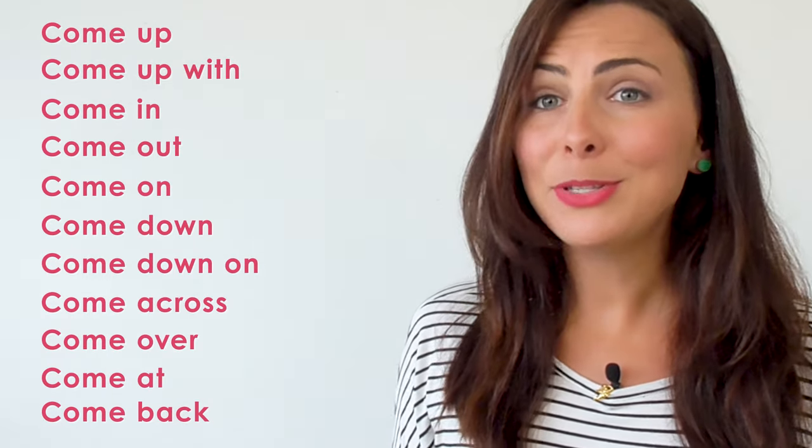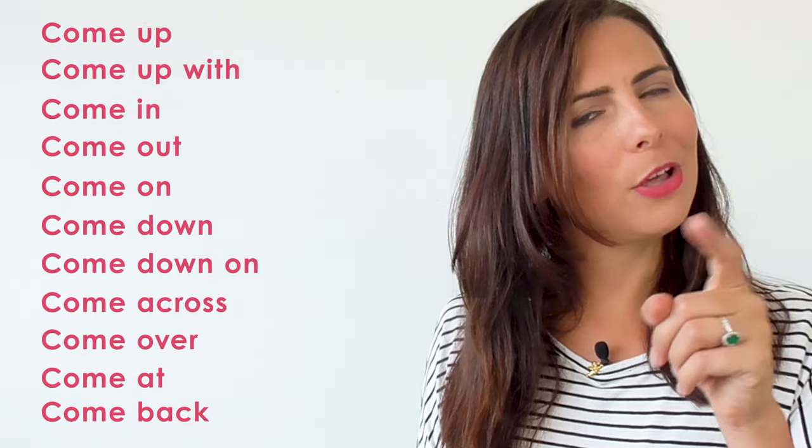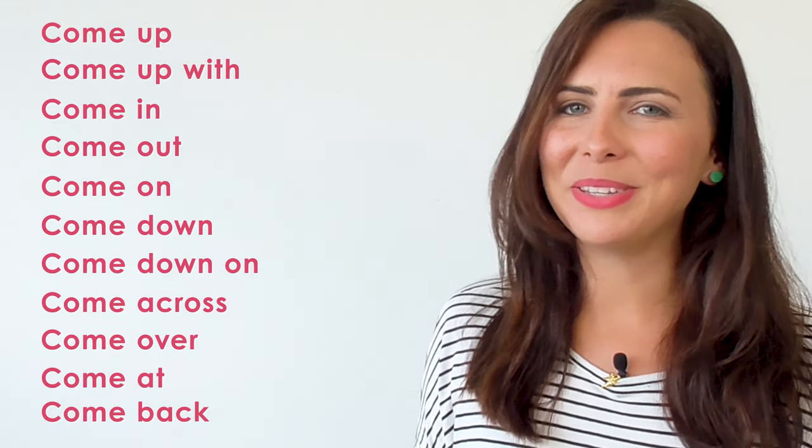How many of those phrasal verbs did you know? Perhaps you knew all of them, but maybe you learnt some new ways to use them. I hope you did! Make sure you subscribe to my channel by clicking the red button right there and turn on notifications so that you know when I upload a new lesson. If you want my top tips and recommendations for learning and using phrasal verbs, make sure you watch this lesson right here. You can check out some of my other lessons right here in this playlist. Thanks for watching and I will see you again next week for a new lesson here on mmmEnglish! Bye for now!